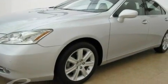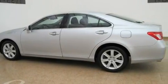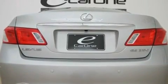Its top features and packages include the premium plus package, a moonroof, a navigation system, a premium Lexus audio system, interior wood trim accents, and 17-inch alloy wheels.